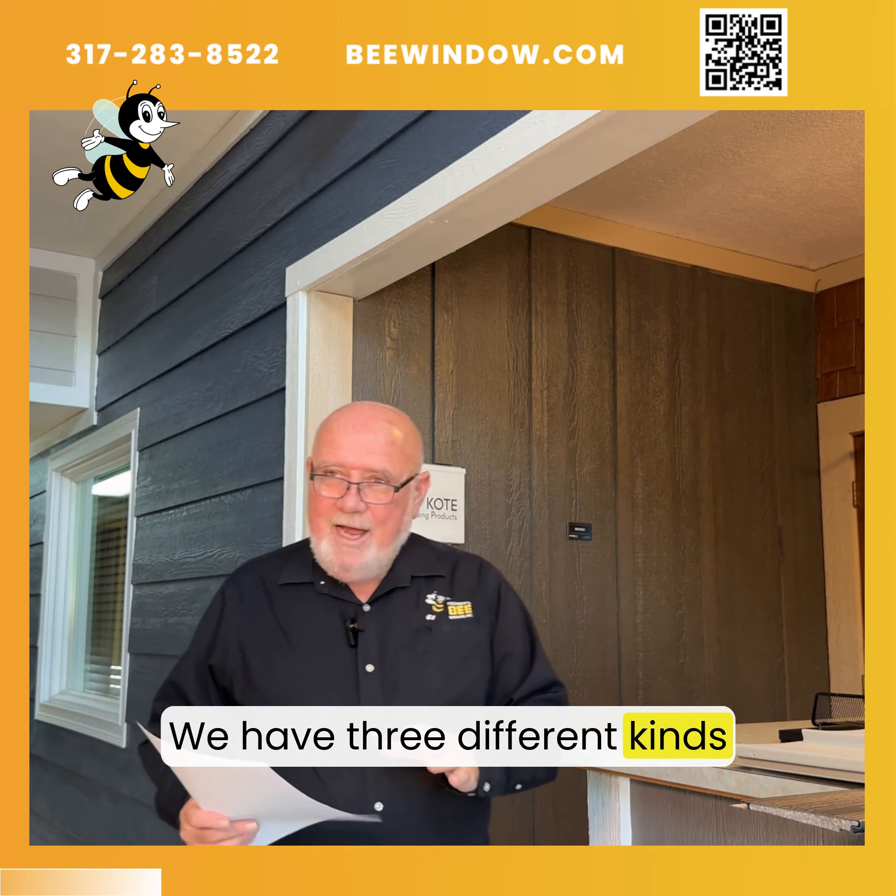For 41 years we've been family-owned and now we're employee-owned. Now it's more personal.